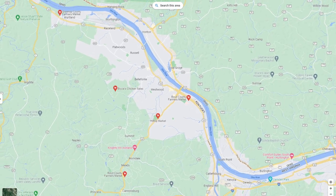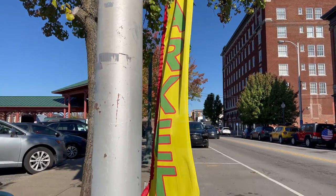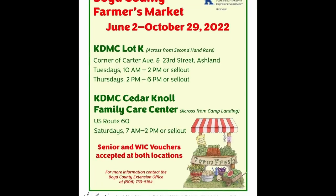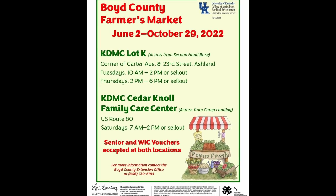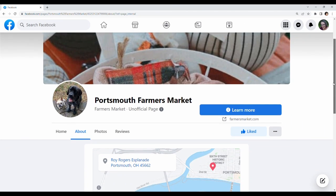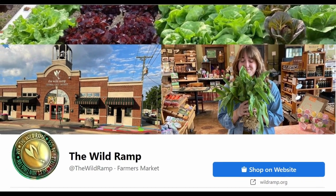There are markets in Ironton, Ohio; Grayson, Kentucky; Huntington, West Virginia; and many other places, all of them taking place on Saturday mornings — although the Ironton Farmer's Market is also open on Fridays. The Boyd County Cooperative Extension Office has their farmer's market on Tuesdays, Thursdays, and Saturdays. The Portsmouth, Ohio farmer's market takes place on Tuesdays. There's the Wild Ramp in Huntington, which is a brick-and-mortar store that is open seven days a week all year round. My husband Eddie and I shop there a lot because we're too lazy to get our bones out the door on Saturday mornings in time for the farmer's market.